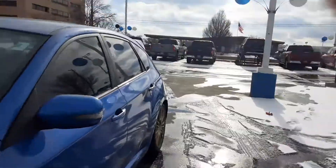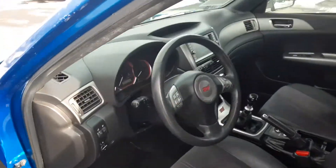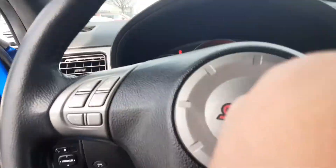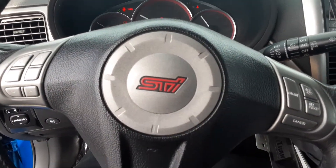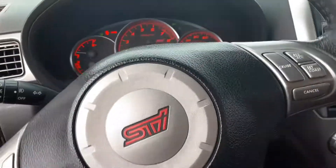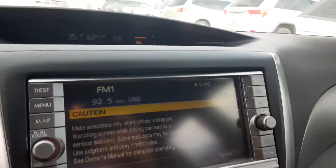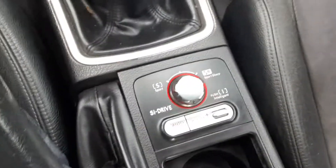Let's see, let's go ahead and turn it on for you and see what we're dealing with. Of course, you got the classic STI logo. There's your gauge, your entertainment system. More information up over here. Of course, you have your modes to work with as well.